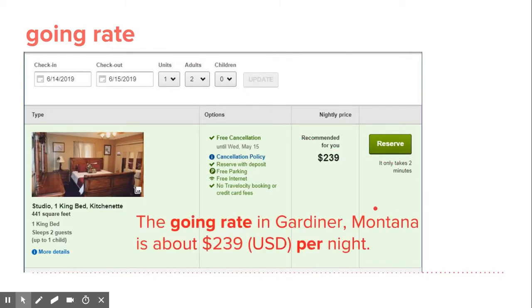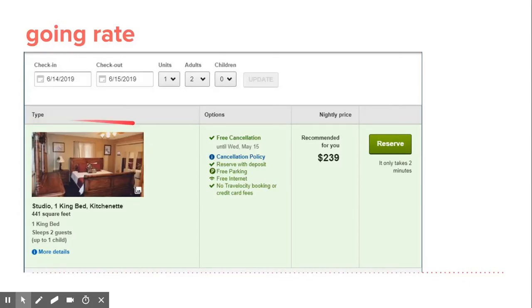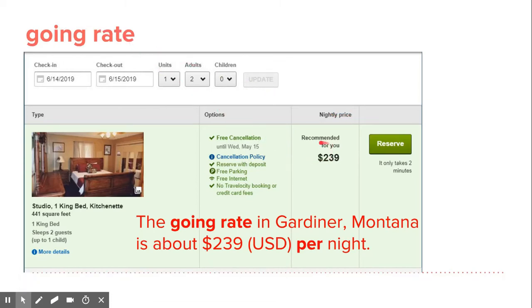Learning about this word — the going rate. If you look at this picture, we checked in at this time and check out at this time in June. We have the studio bed with the kitchenette, and this one does have free internet. This is a hotel outside of Yellowstone National Park, at a nearby town by the entrance. The going rate for this hotel room in Gardner, Montana is about $239 per night. So your price is your going rate — each night it's $239.